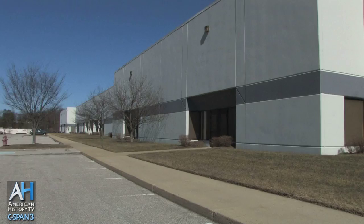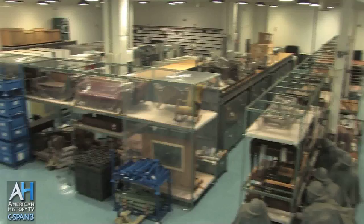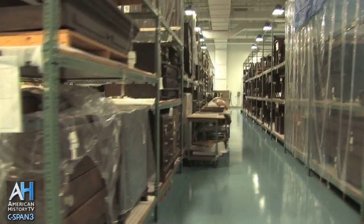When the greatcoat of Abraham Lincoln is not on exhibit at Ford's Theater, it's housed here. The coat is fragile, so it only goes on exhibit for a stretch of time — six months on exhibit, six months off exhibit, so it can essentially rest. The resting place for the coat is out here at the National Park Service Museum Resource Center. We have a specially made box designed for the coat so the fabrics can relax and the coat can be preserved longer.